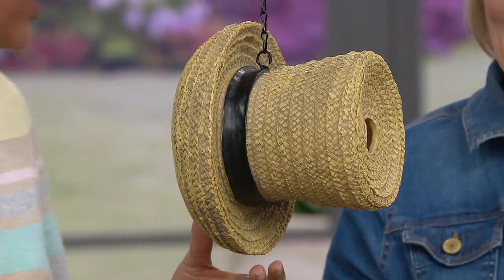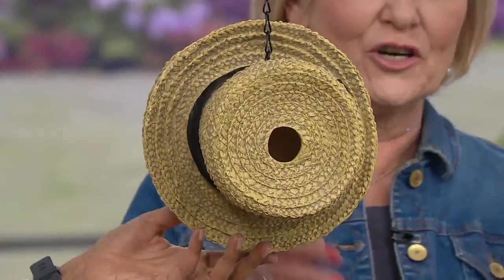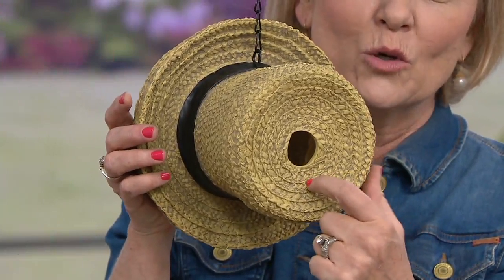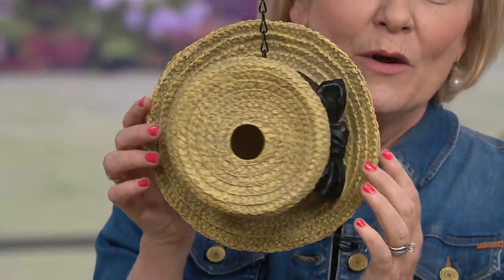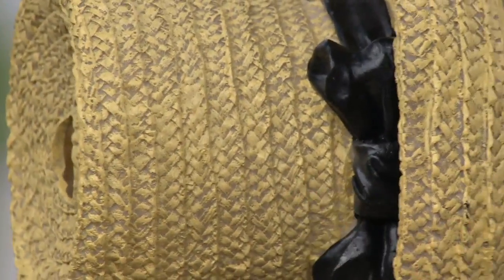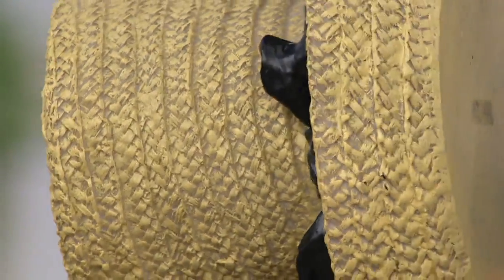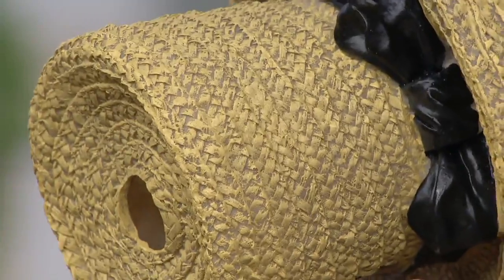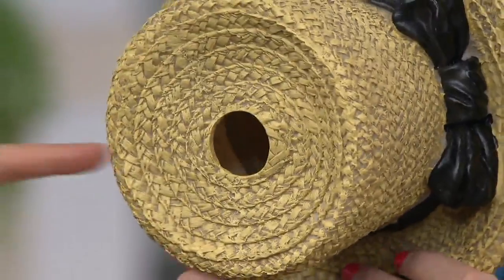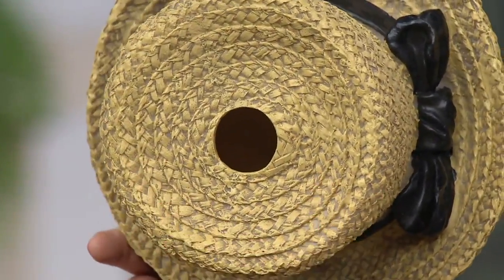Here's the straw one. This has such texture. Although it looks like straw, this is resin, so it can be outdoors in any type of weather. We did the decorative bow on the side. It looks just like the straw hat you would see somebody wearing at a country fair.